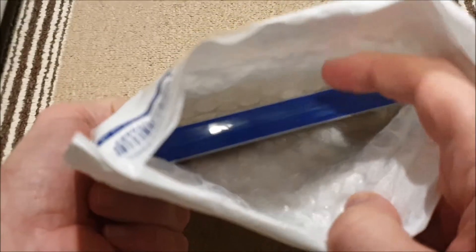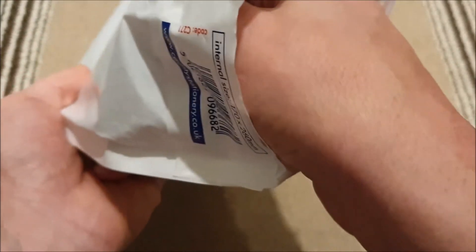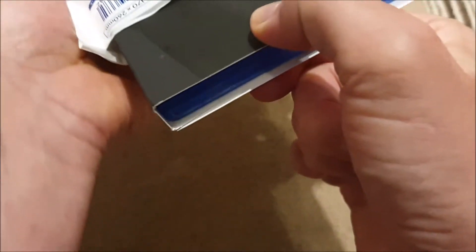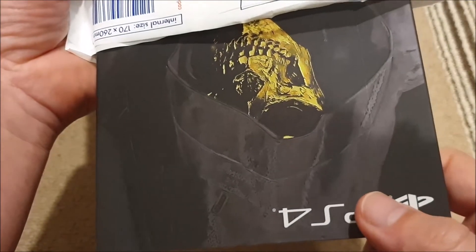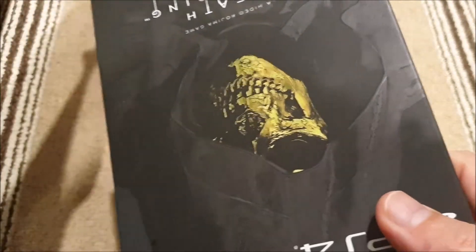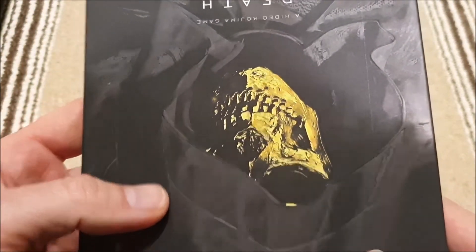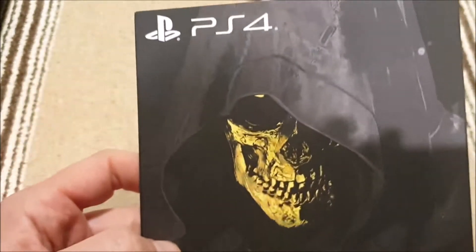Okay, obviously a PlayStation 4 game. What's this one going to be? Can you guess what it is? And this apparently is the Higgs Edition.